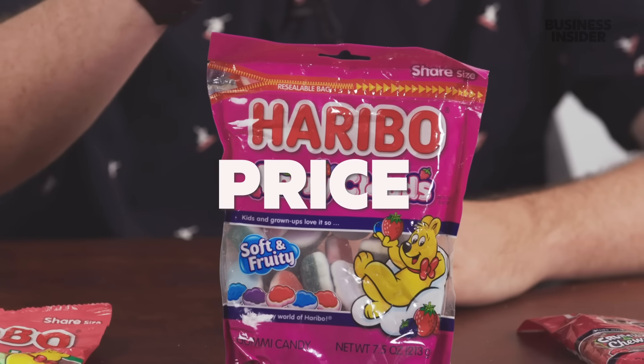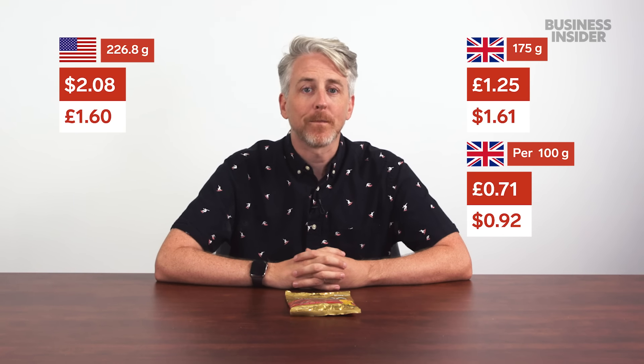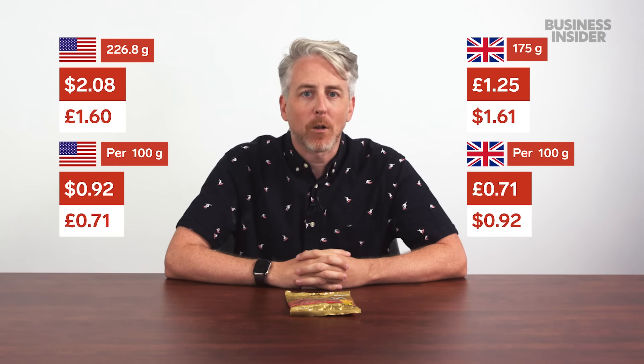Briefly in 2016, Haribo's sugar-free gold bears contained the sweetener Lycasin. They were lower in calories but gave many consumers stomach issues including intense cramping and, in some cases, severe diarrhea. Amazon reviews described the experience as 'gastrointestinal Armageddon,' 'a torrential flood of toxic waste,' and 'power washing your intestines.' On pricing: at most U.K. supermarkets a 175-gram bag costs £1.25 — 71.4 pence per 100 grams. In the U.S., an 8-ounce (226.8-gram) bag costs $2.08, which works out to about 91 cents per 100 grams, or around 71p. So the cost is roughly the same in each country.